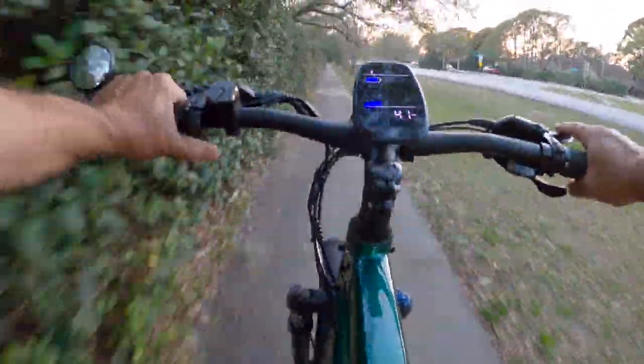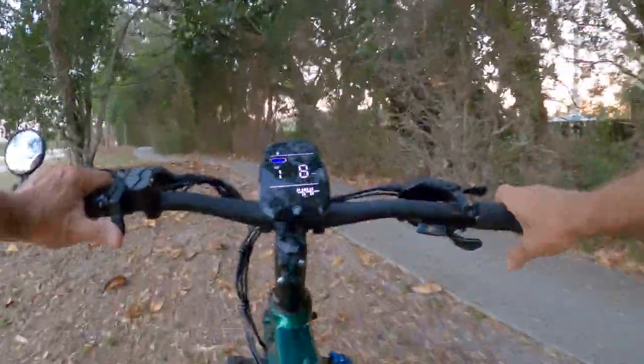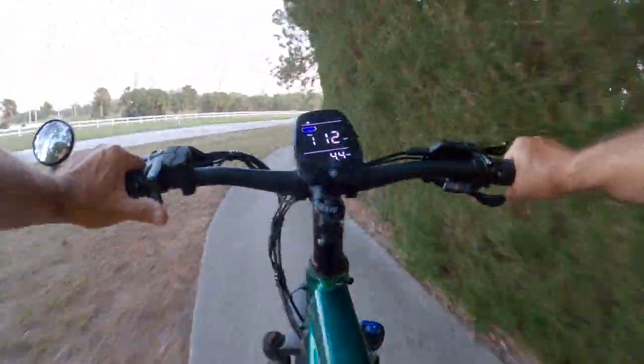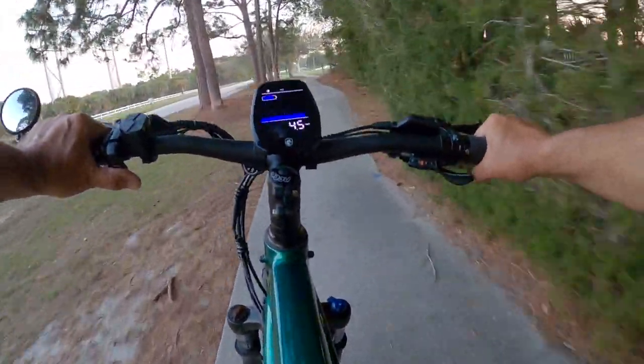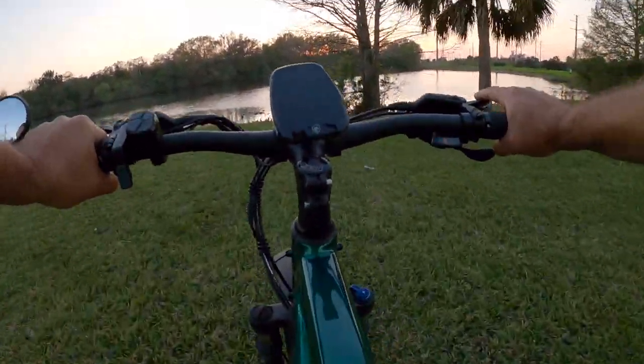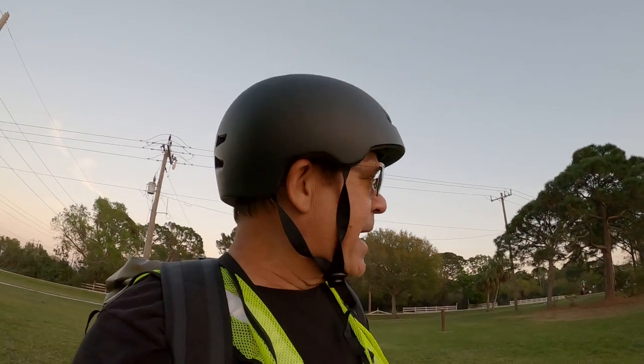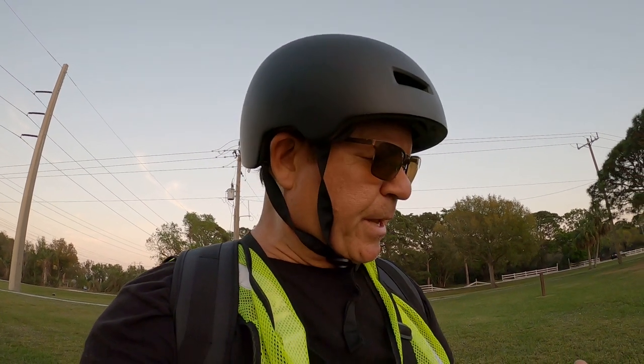I'm flying! All right, getting close to the lake I wanted to fish. Looks like the sun has completely gone down — I'm glad I left when I did. Safer to not be riding when it's completely dark. This is the lake right here — I've always wanted to swing in here and see if there were any fish. Let me pull up the app on this bike and give you guys some specifics while I make a few casts.